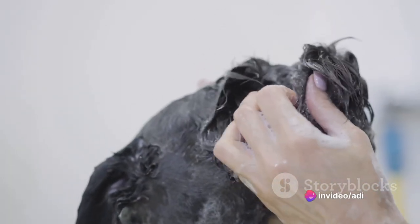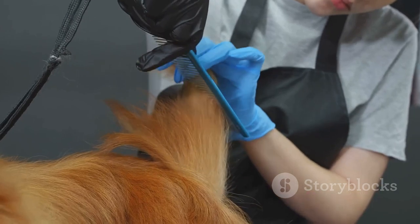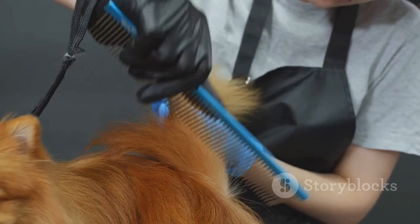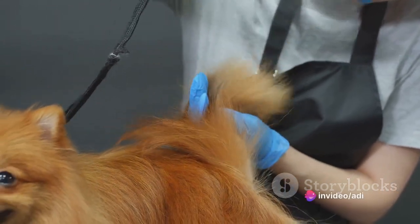When it comes to caring for a GSD Blue, regular grooming, exercise, and a balanced diet are essential. They are generally a healthy breed, but like all dogs, they can be prone to certain health conditions.